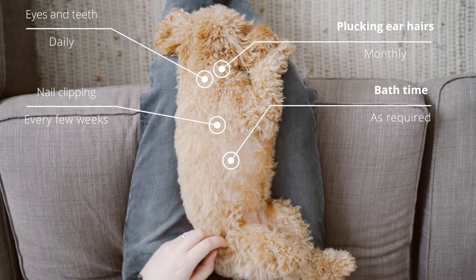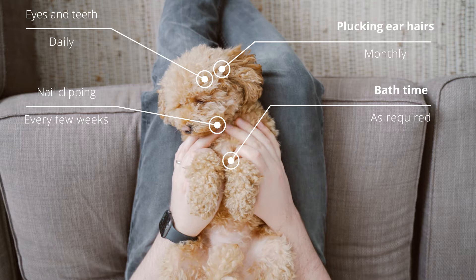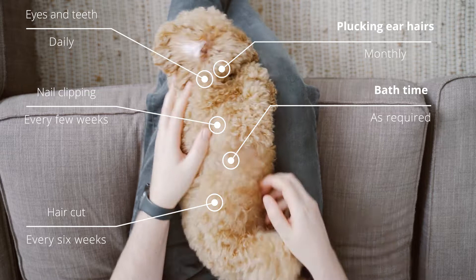Nail clipping — the nails need to be clipped every few weeks or so, when you see they get a bit too long. Please do watch a video on how to do it properly; it can really hurt them if you get it wrong. There have been a few times where there's a little bit of blood coming out and they do not like it, so please be careful when doing this.